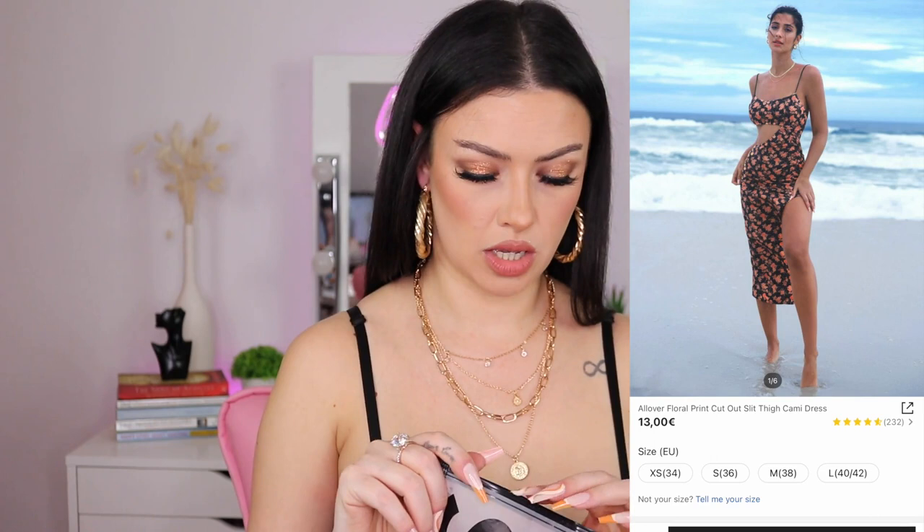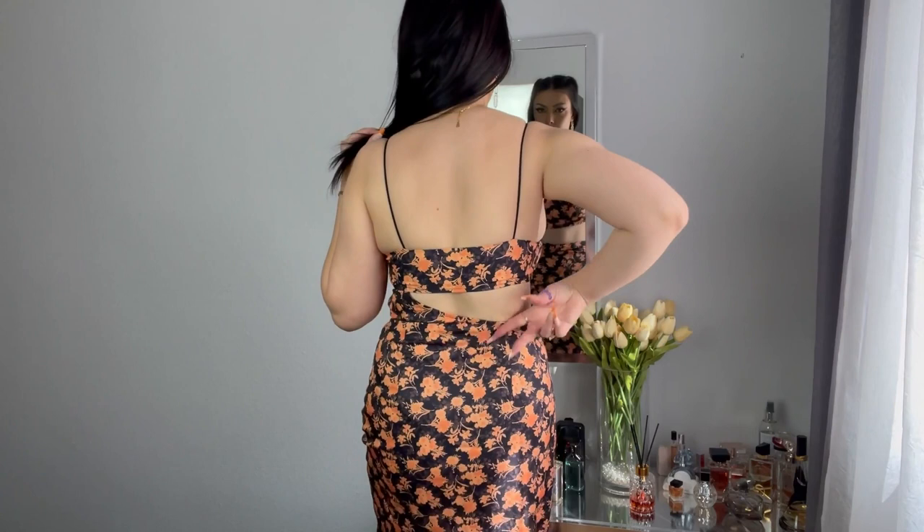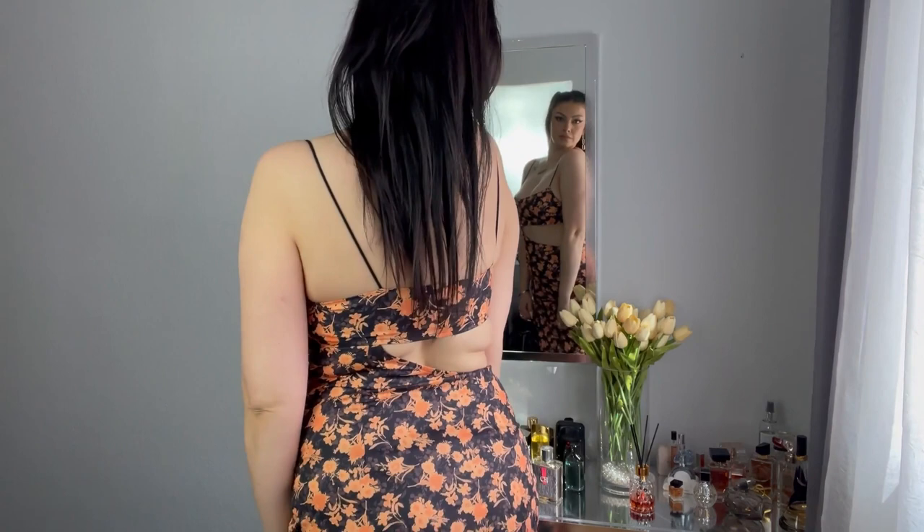Next we have a beautiful dress. I already took a picture wearing it and it looks bomb. I love the fabric — it's very flowy and summery, giving polyester but in a good way. This is the all-over floral print cut-out tight cami dress. It's thirteen euros right now but I paid nine euros and eighty cents in small. The fabric is not see-through because of the pattern.